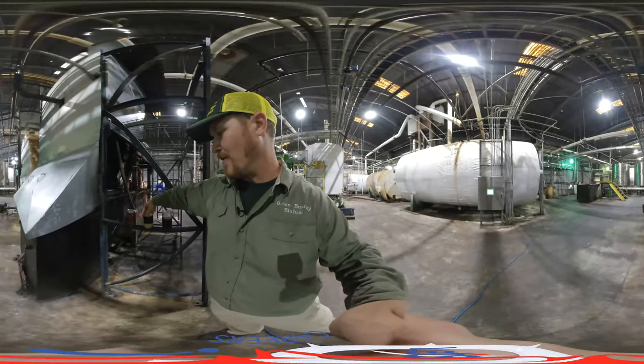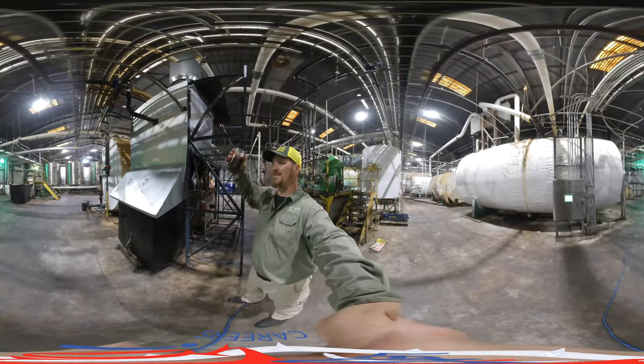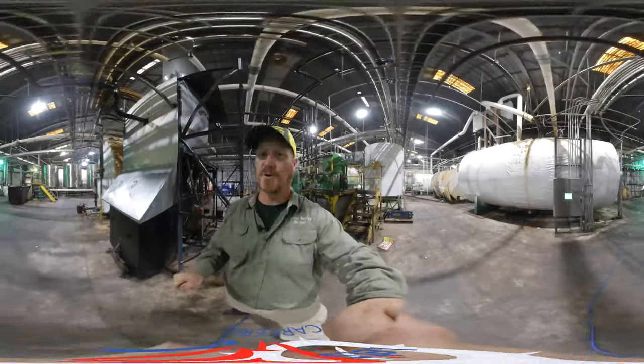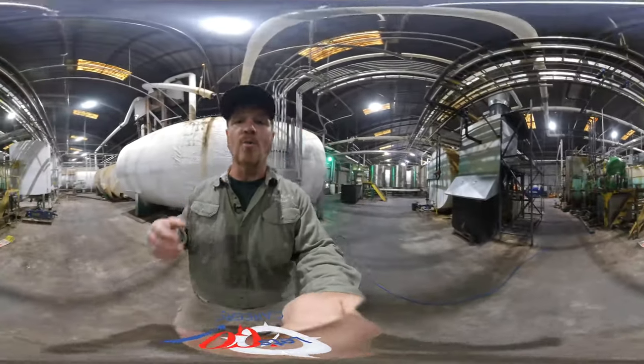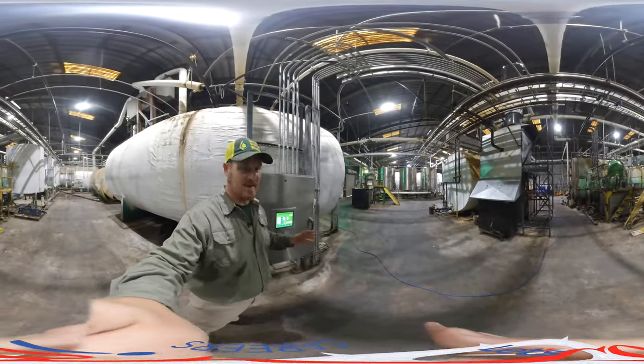After the solids and the water are removed, we wind up with a product like this that's just a nice clean oil that's been refined and ready for biodiesel production. We can do the biodiesel production here at our plant or we can send this product out over the rail to other states all over the U.S.